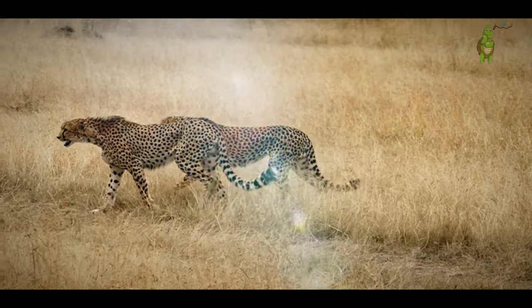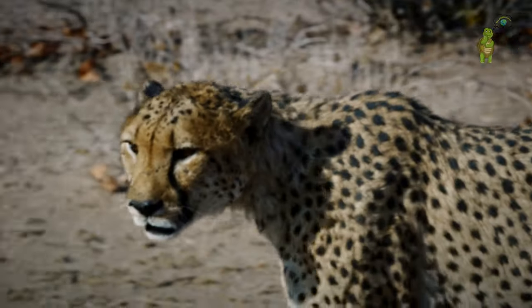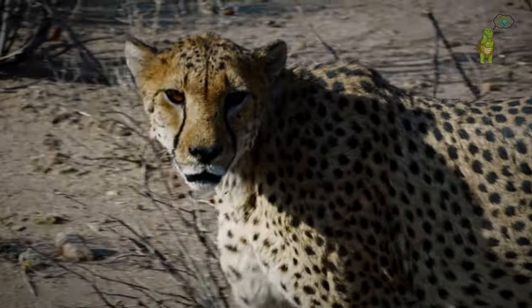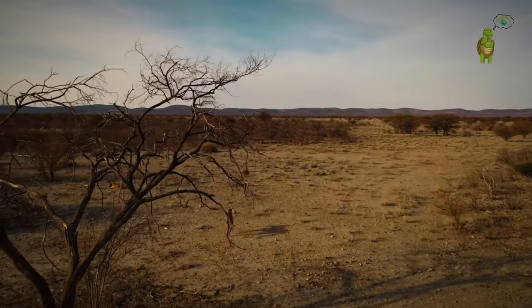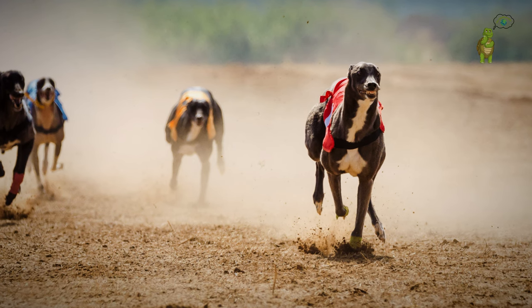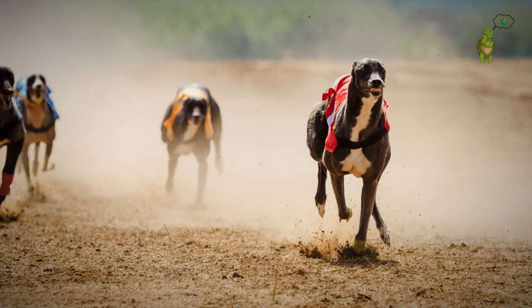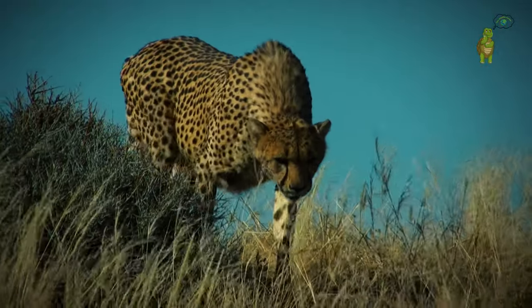Welcome to the Wildlife Factor: Cheetah vs. Greyhound, Sprint for Supremacy. It's a showdown between a wild cheetah, known for explosive speed and jaw-dropping acceleration, and a domestic greyhound, a racing legend with a pedigree rivaling the fastest. But this isn't just a race — it's a deep dive into velocity's essence.